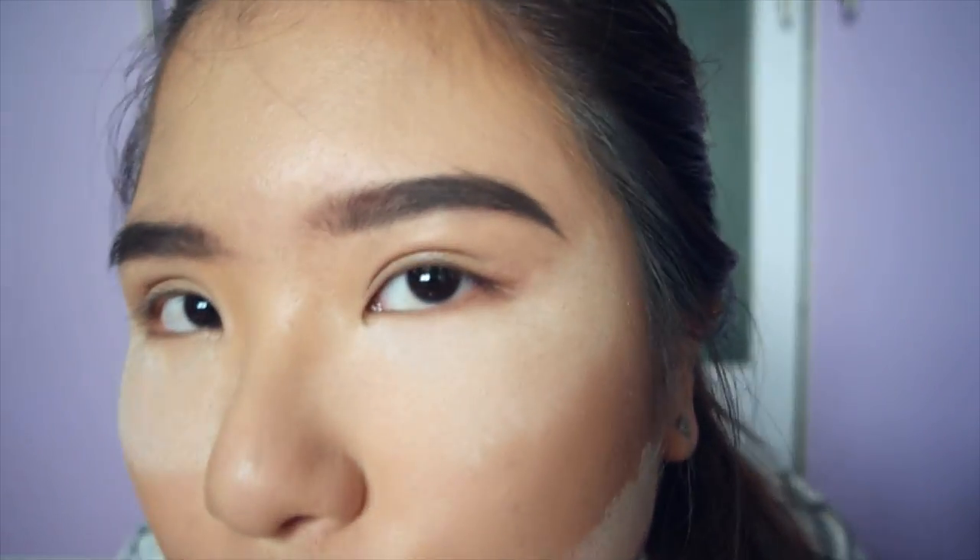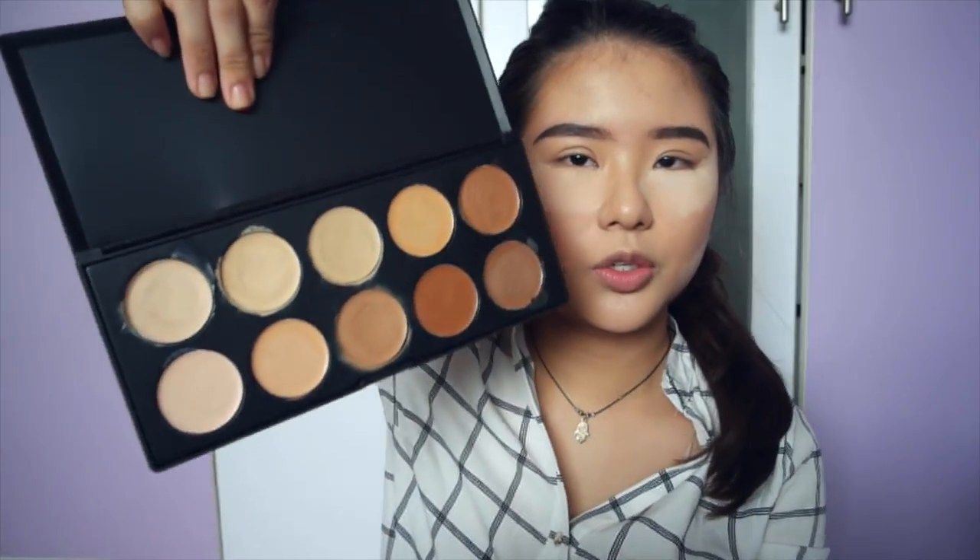I really do feel like this is kind of like the fleeky shape though. I'm going to go in and clean up the bottom brow.